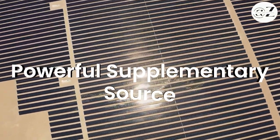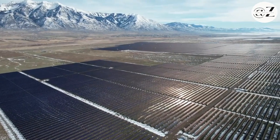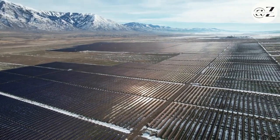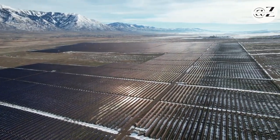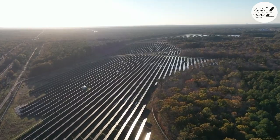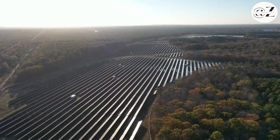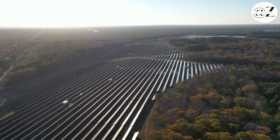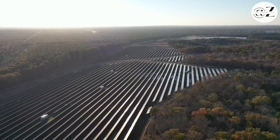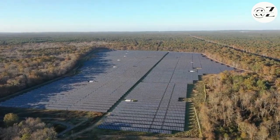And there you have it, folks — floating solar: eight things you need to know. As we journey through the seas of progress, let's embrace innovations that light the path towards a greener future. If you've found inspiration in the sun, the water, and the boundless possibilities of floating solar, don't forget to like, share, and subscribe. Join us in our quest to ride the waves of change. Thank you for watching, and remember: every ripple of knowledge counts.